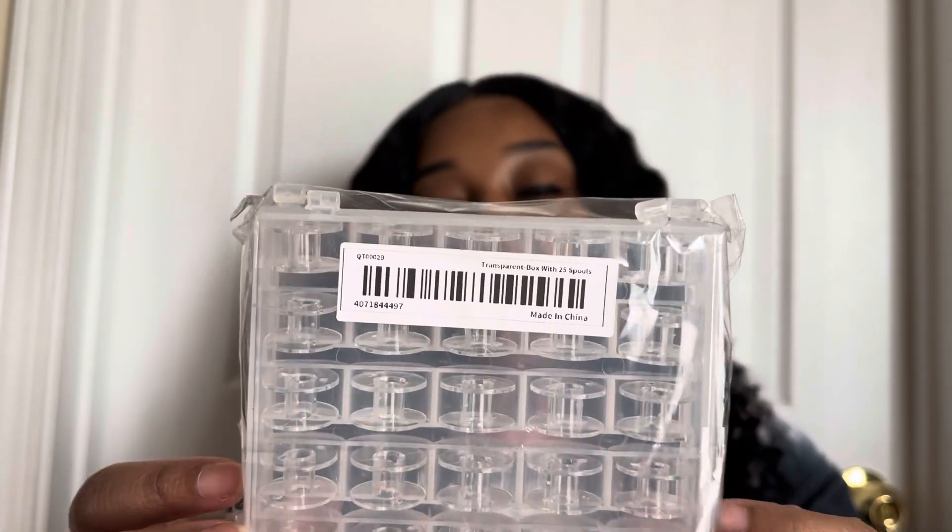The next thing that I picked up is this box of 25 spools. These are going to be super helpful when I'm using my sewing machine — I can just thread up all of these spools and have them ready. When my machine runs out of thread I'll already have some that are already threaded, and that'll make the process faster when I'm doing my wigs. I won't have to stop and thread another spool.